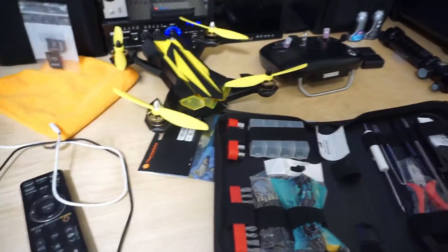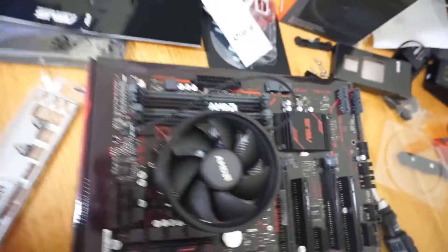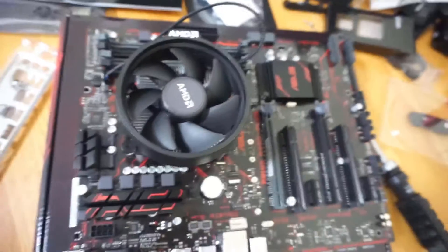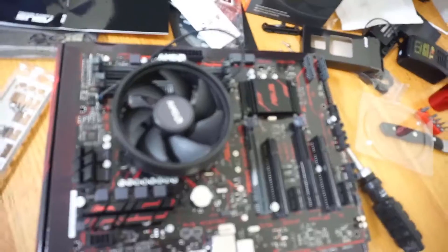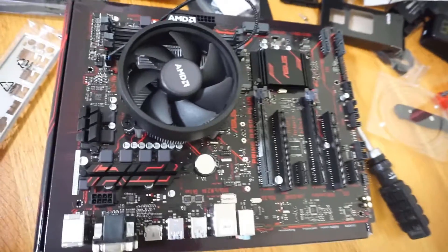Okay guys, RAM is coming in next. CPU and cooler are installed. I'm not going to do much more after that because I've got to wait for the case, then we'll put the rest of it together. It goes together pretty easy.